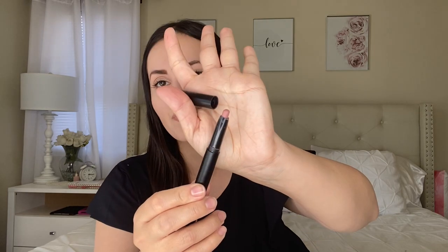Moving on to lip crayons — I also really recommend the ELF Matte Lip Color lip crayons. My favorite colors are 'Natural,' which is matte but so creamy and pigmented, and 'Nearly Nude,' which is a beautiful nude color.